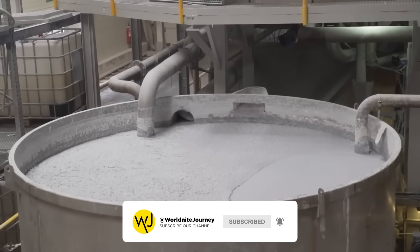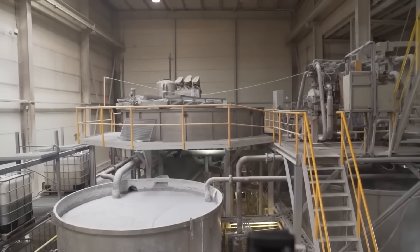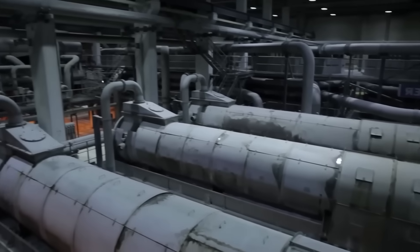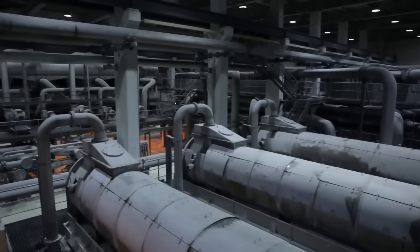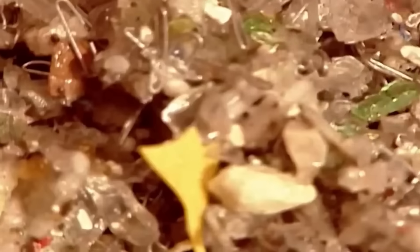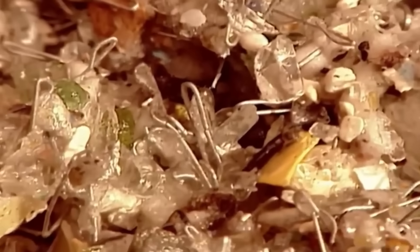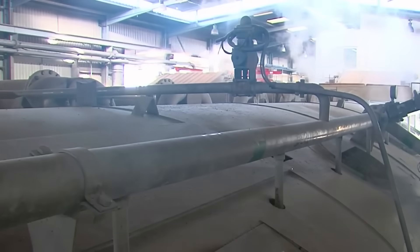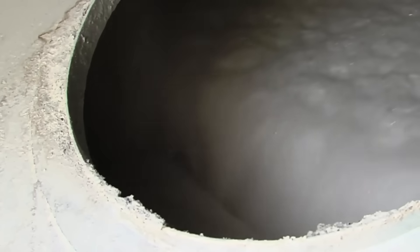The first cleaning step involves passing the pulp through a series of screens to filter out larger particles that didn't dissolve. These screens act like sieves, capturing impurities larger than the cellulose fibers, such as staples, plastic bits, adhesives, and other residual materials. Despite undergoing several cleaning machines, the pulp remains dark due to its primary contaminant: ink.